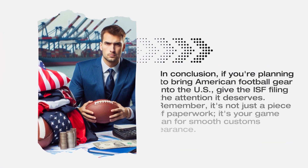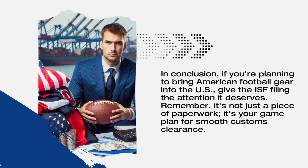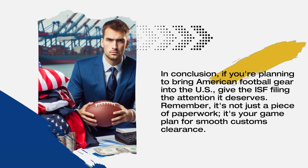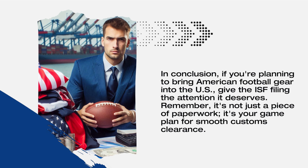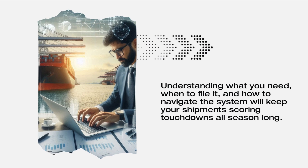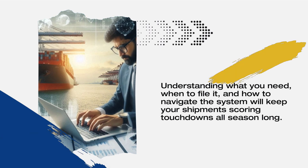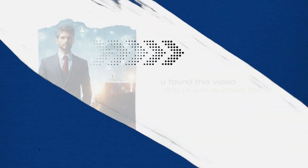In conclusion, if you're planning to bring American football gear into the US, give the ISF filing the attention it deserves. Remember, it's not just a piece of paperwork — it's your game plan for smooth customs clearance. Understanding what you need, when to file it, and how to navigate the system will keep your shipments scoring touchdowns all season long.